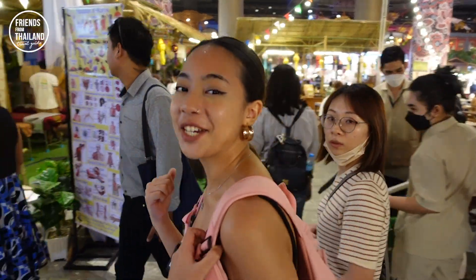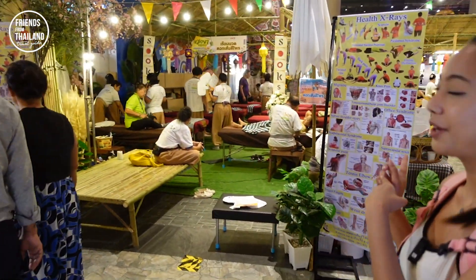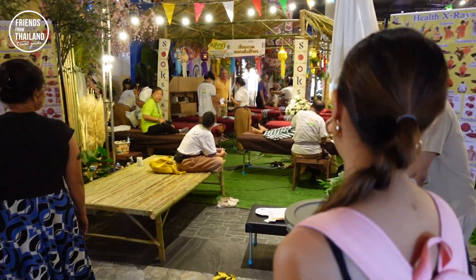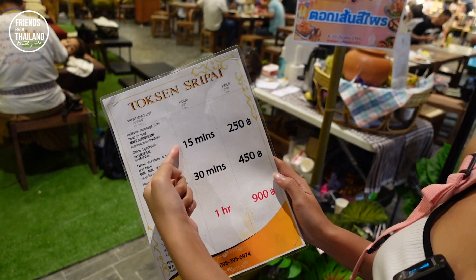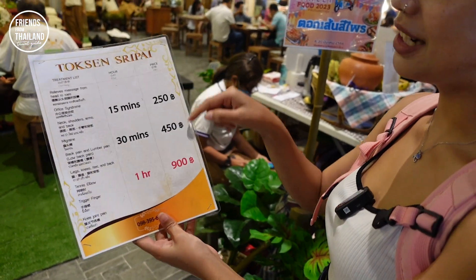They also have a massage here. So if you feel like you've been walking too long and want to get relaxed, they have three types: 15 minutes, 30 minutes, and one hour. The price is right here on the sign.